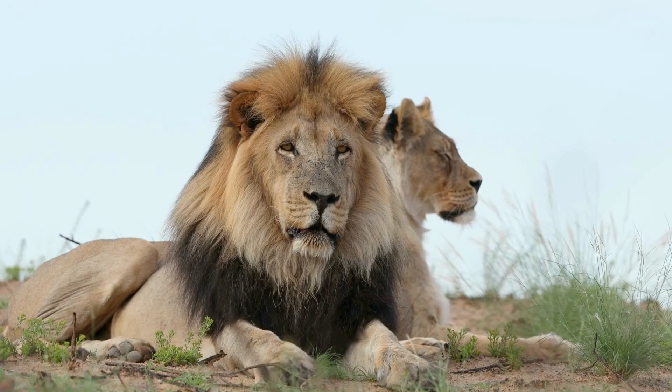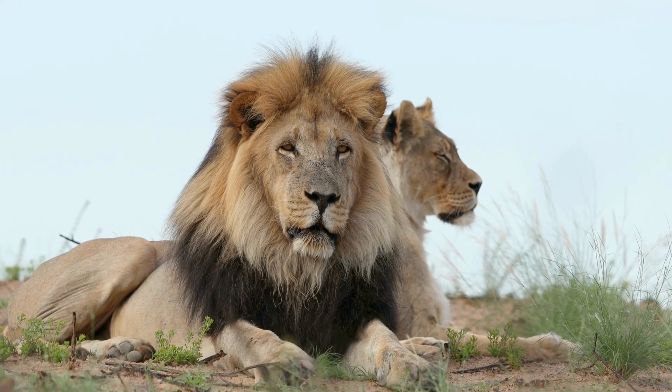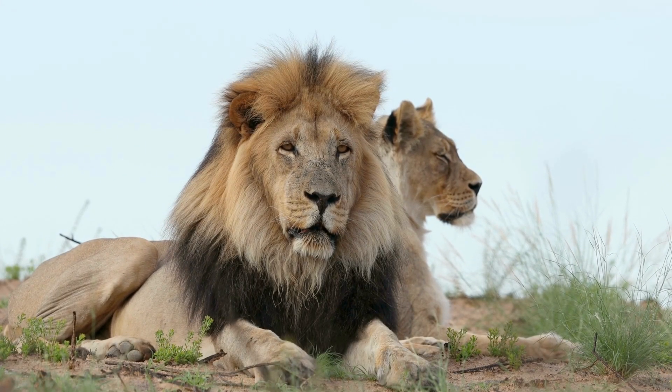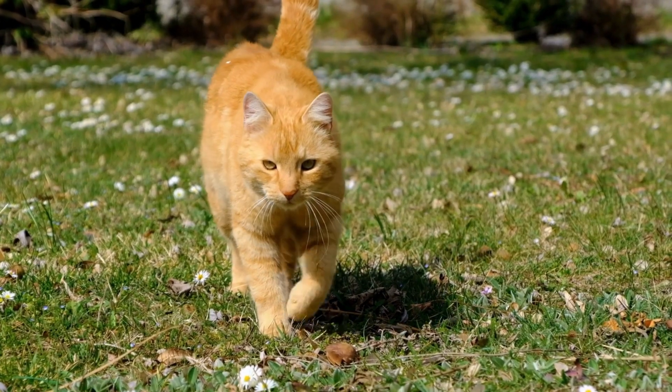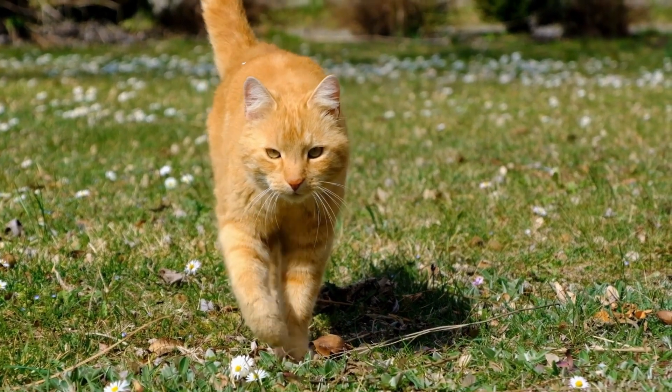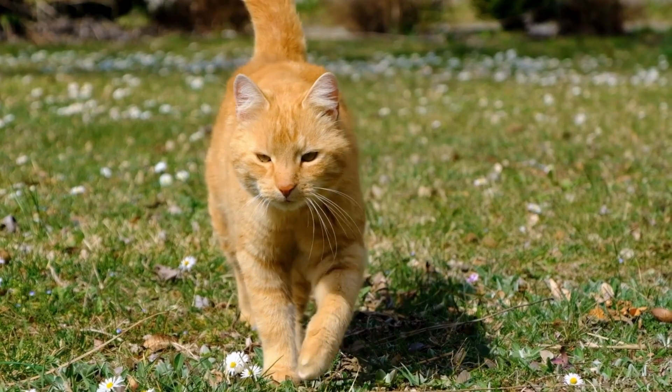All cats, like many other animals, exhibit something called sexual dimorphism, which means males and females have distinct physical differences. Take lions for example — the males sport those majestic manes, while the females don't. Male lions can weigh up to twice as much as females. In domestic cats the differences aren't as dramatic, but males are generally larger and heavier than females.